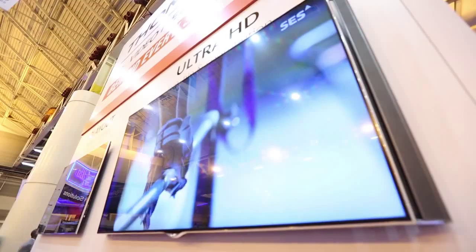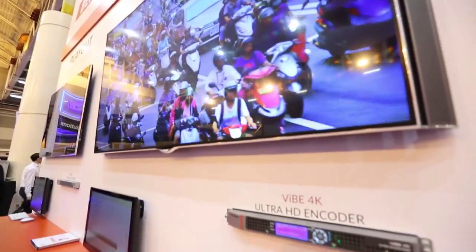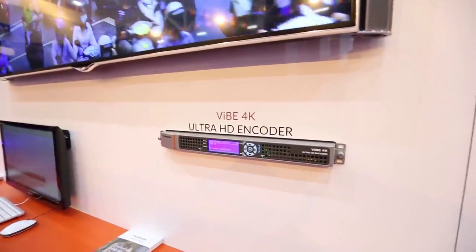Cable operators are still doing a lot of HD, QAM-delivered broadcast channels, but their OTT channels are becoming mainstream. So the subscribers are watching their OTT channels on any type of screen, but more and more on the big screen HDTV and 4K TV now in the living room.